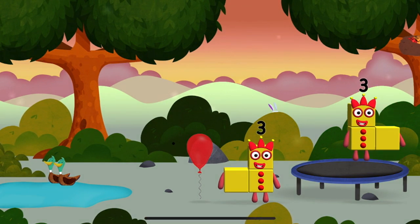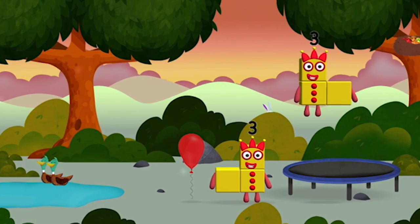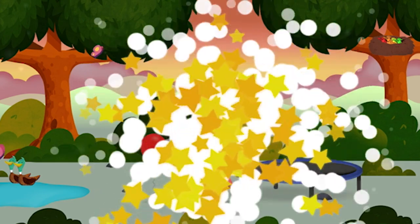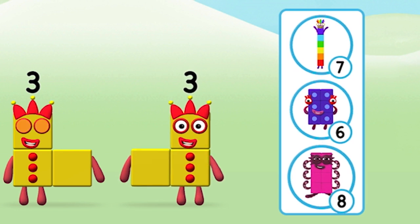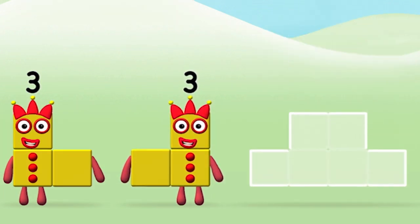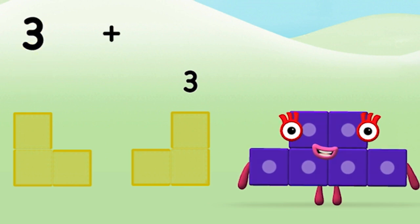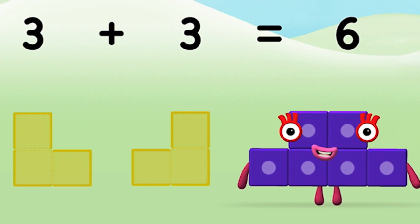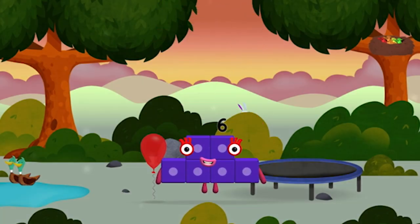Me, me, me! I could juggle one, two, three — three balls! Which numberblock do you think adding three and three will equal? Well done, you were right! Can you add the numberblocks together? Three, three — 3 plus 3 equals 6! Well done, you made numberblock 6! You made a new numberblock!